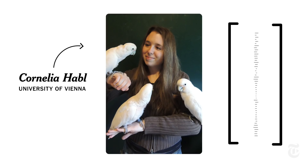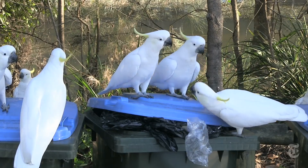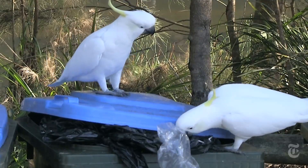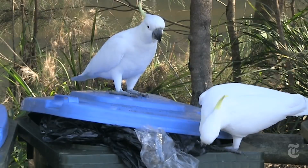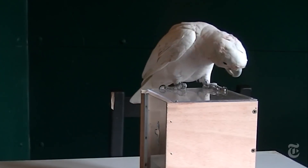So why are cockatoos so good at this task? Cockatoos live in a variety of different habitats, so they have to be very adaptive, and they are opportunistic foragers, so they take chances. You might say they're used to thinking outside of the keybox.